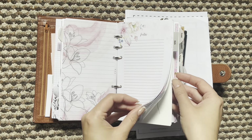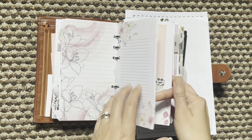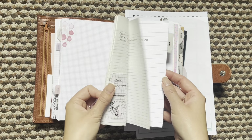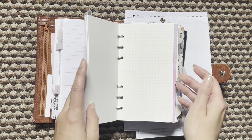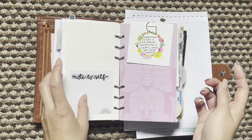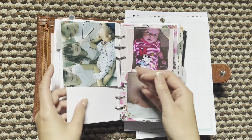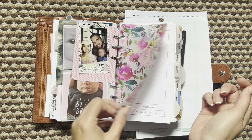Next up is my notes section, so I have this beautiful paper here and then just a bunch of other different papers. I've got stuff from notebooks, Stalogy paper, SM Plans, more Stalogy paper, this is some Minnie Mouse paper — and that is my notes section.